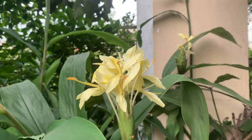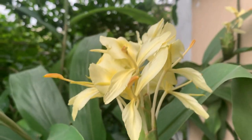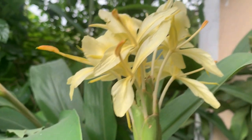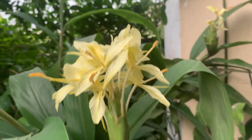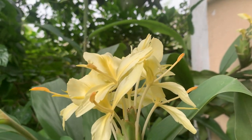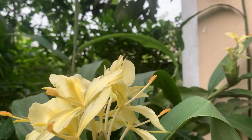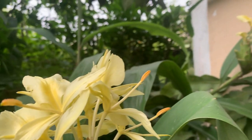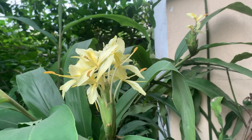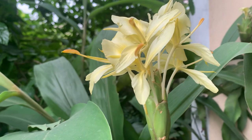If you give it sunlight, it will bloom nicely and the fragrance is also very good. It blooms in the evening — I am taking this video in the evening. The flowers won't droop till tomorrow morning, but in the evening they will be more fresh. It is an evening blooming flower. The white variety also blooms in the evening only. For watering, you need to water regularly — it likes a little bit of moist soil.